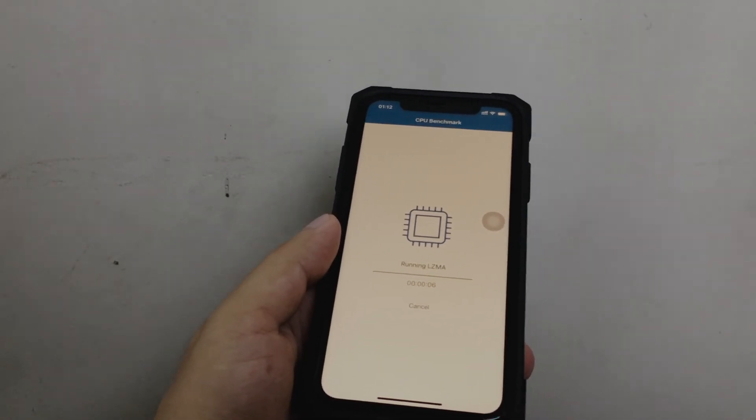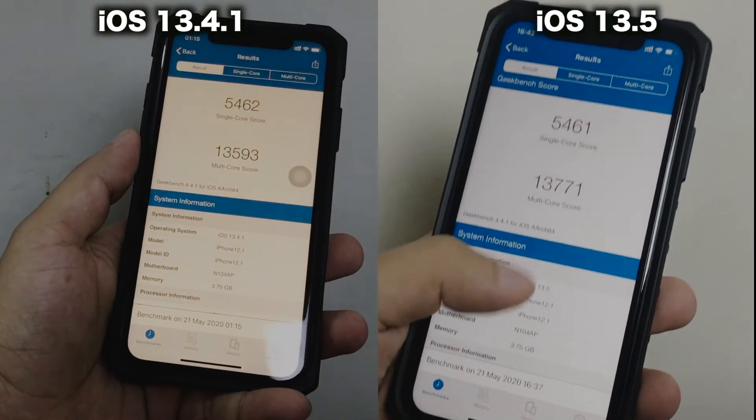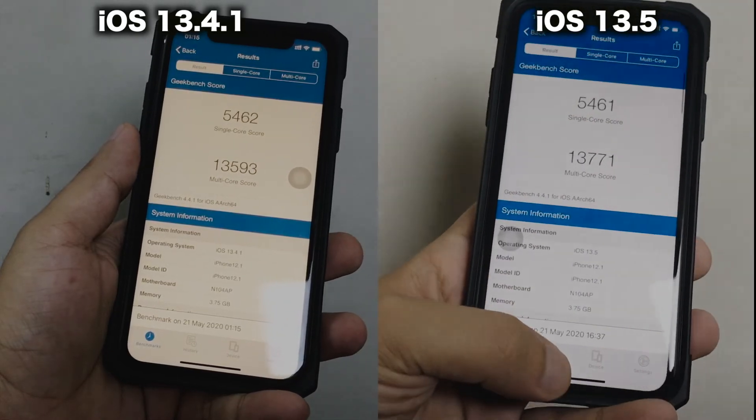I also tested Geekbench 4 on iOS 13.4.1 and also on the newer version 13.5. I didn't see any performance improvement in real life, but the Geekbench result for iOS 13.5 is a little bit higher than iOS 13.4.1.